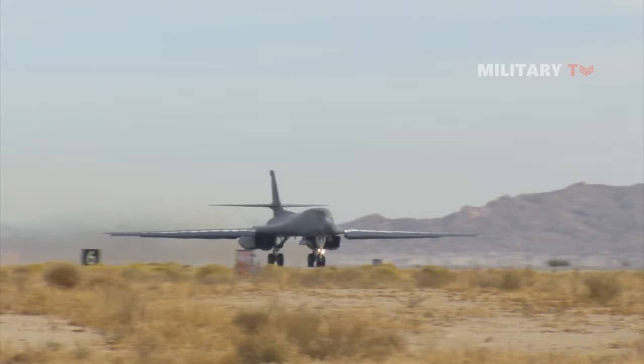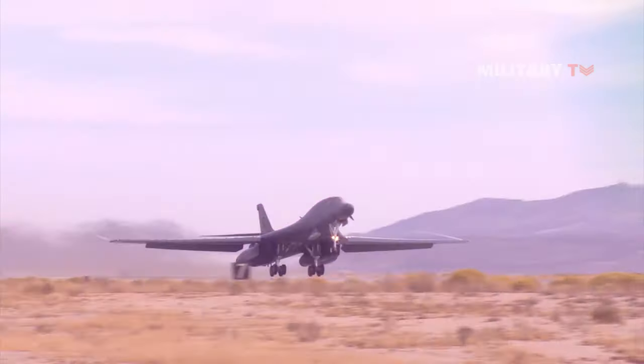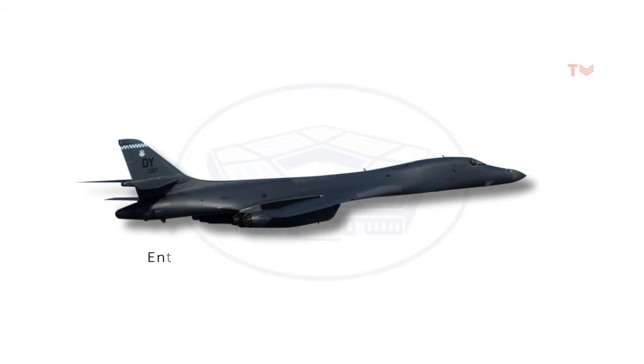The B-1 also faced several setbacks and delays during its development, including a cancellation of the program by President Jimmy Carter in 1977 and its subsequent revival by President Ronald Reagan in 1981. The B-1 finally entered service with the U.S. Air Force in 1986.